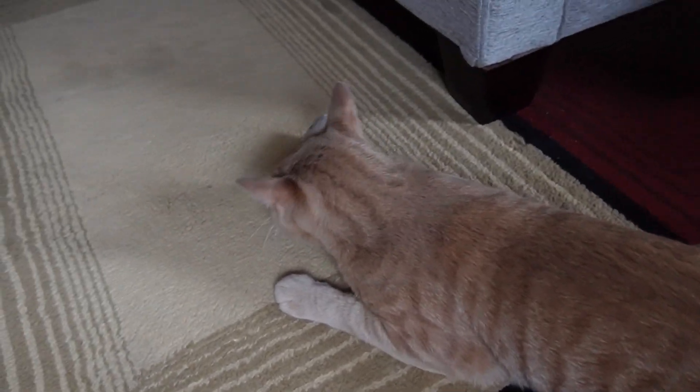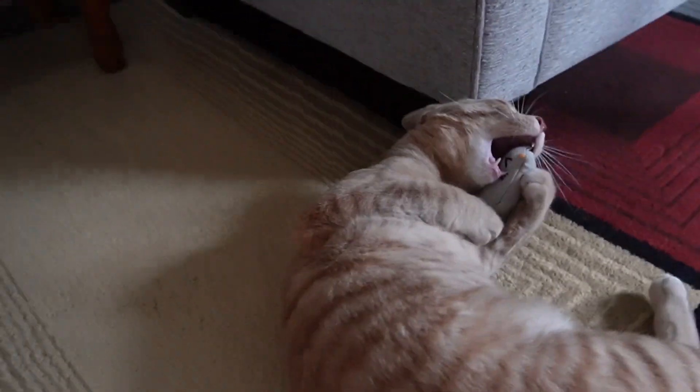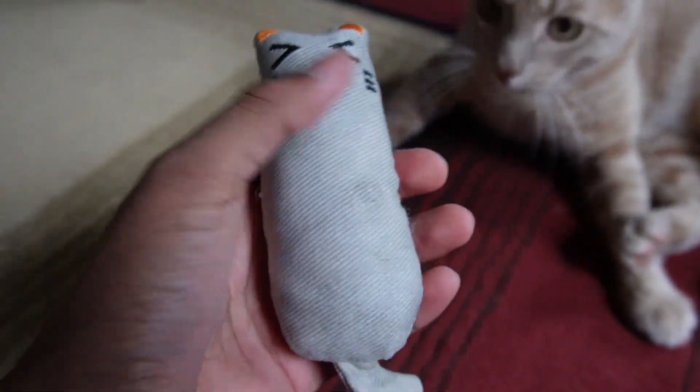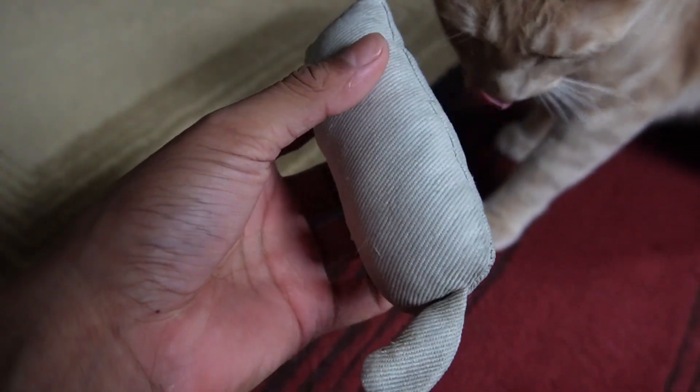It looks like he's trying to roll his face on it as well — that's definitely because of the catnip, he's going crazy over it. Hopefully he'll be playing with this a lot more instead of on my couch. Let me see if he lets me take it.